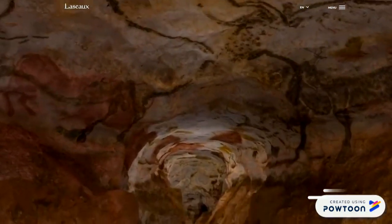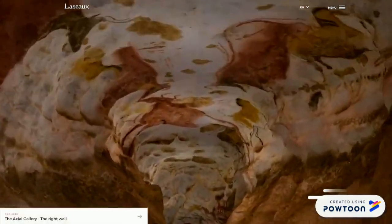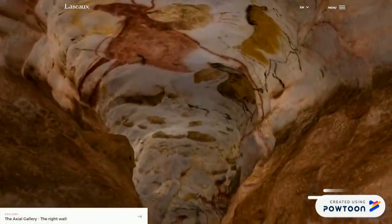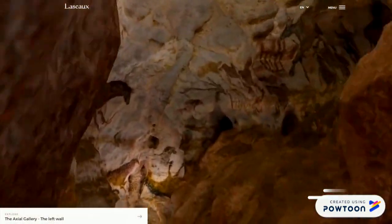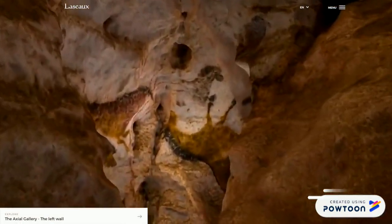Pensate che sulle loro pareti si contano oltre 600 pitture rupestri, risalenti a quasi 20.000 anni fa! Il tema più comune sono gli animali, come potete vedere, che sono disegnati con grande ricchezza di particolari.